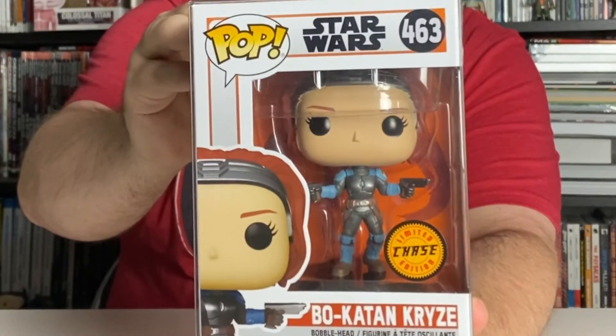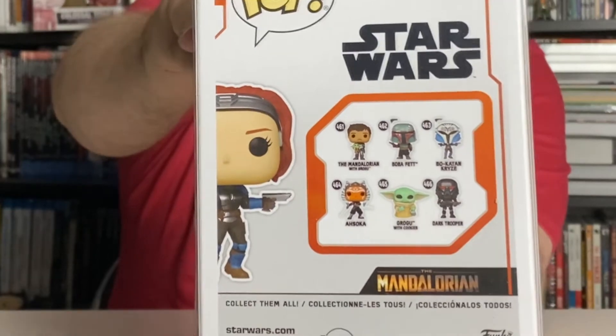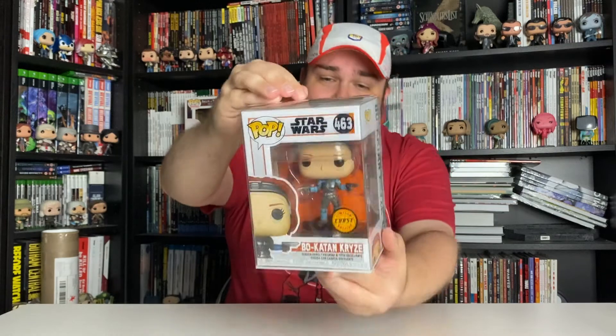Now for the penultimate pop — it is a chase, not quite anime, not quite animated either, because this is Bo-Katan Kryze from the Mandalorian live action TV series. She was originally a character in Clone Wars animated and has now been brought to live action. So this wasn't a fully animated haul after all — that kind of threw me. But there it is, the Bo-Katan Kryze chase edition from the most recent wave of the Mandalorian.